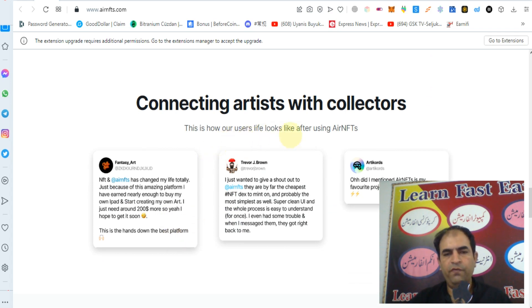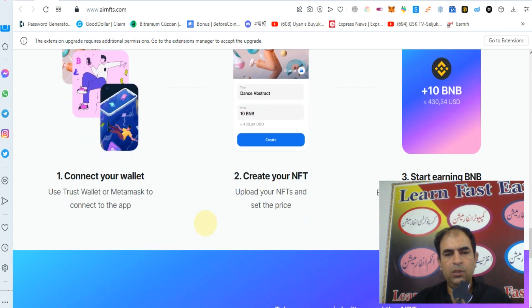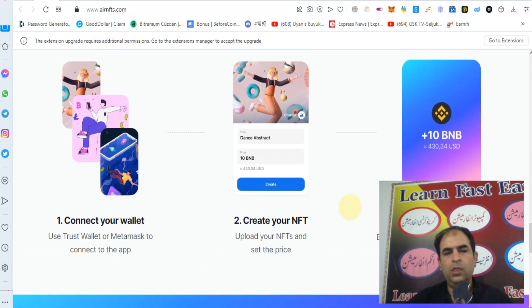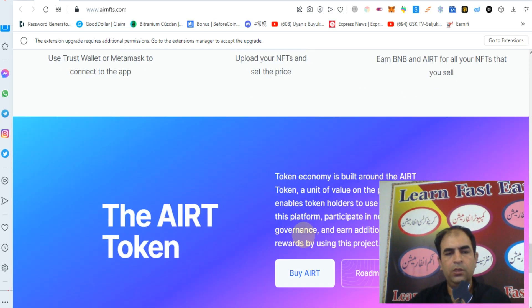This is how your user interface looks like when using AirNFTs. How to create an NFT in simple steps: connect your wallet — you can use Trust Wallet or MetaMask. Then create your NFT, upload your NFT, and select a price. Start earning BNB and AIRT for all the NFTs that you sell.